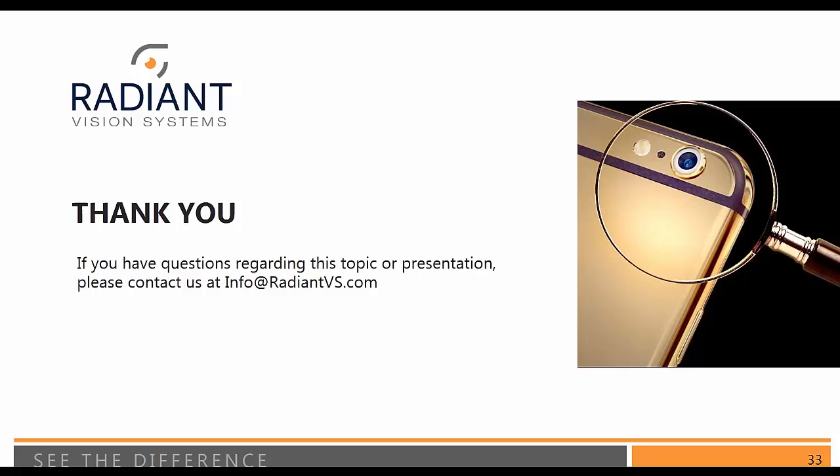Thanks, Andy. I think that's a great note to end on and we are right on time. As I mentioned, you'll get an email with a link to the recorded version as well as the slides to this presentation. And if we missed your question, feel free to contact us at the email address on the screen — info@radiantvs.com — and we'll be sure to get back to you. Thanks so much for your time today and thanks for joining us.